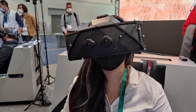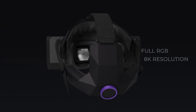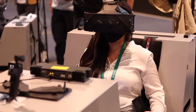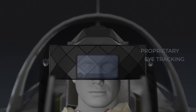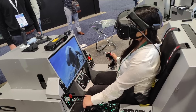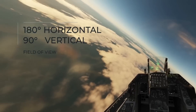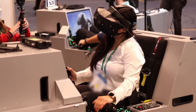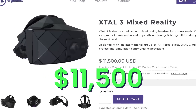First is the XTAL3 Mixed Reality by VRGineers. It features 8K resolution with two 4K high-density LCD displays and custom-built non-Fresnel lenses. It also has precision eye tracking, which means you don't need to adjust the IPD settings. It has possibly the widest field of view in any headset at 180 degrees. The XTAL3 Mixed Reality is extremely powerful, but also extremely expensive at $11,500.